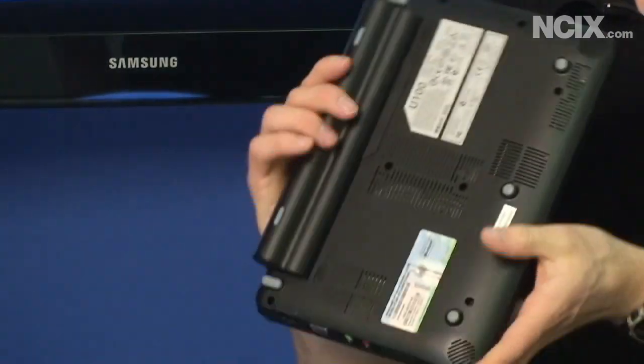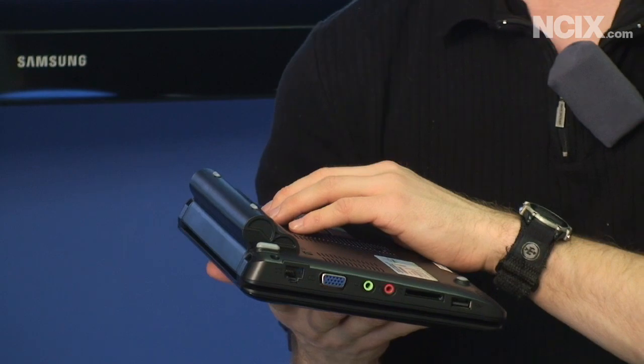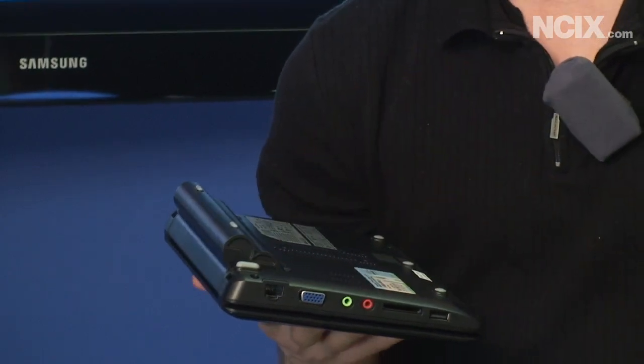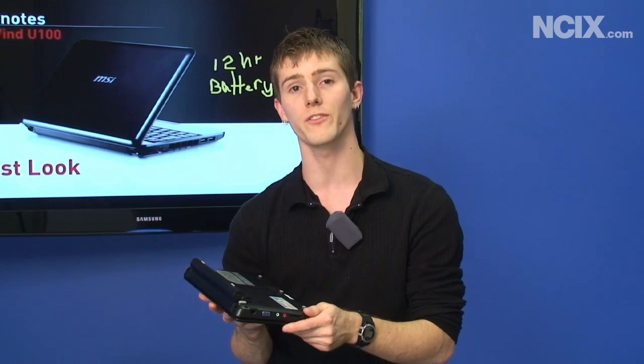Next, the Wind is now available with a nine-cell battery. You can see the bulge here is quite substantial compared to the Wind we looked at last time. The nine-cell battery is quoted at up to 12 hours of battery life.